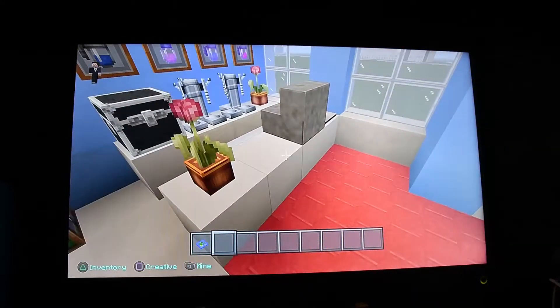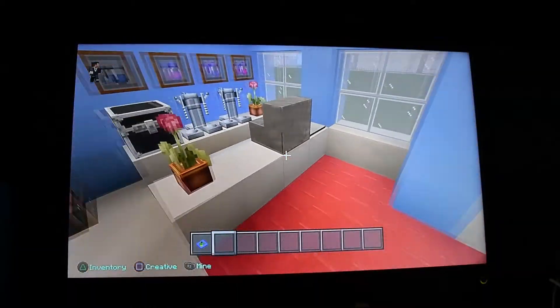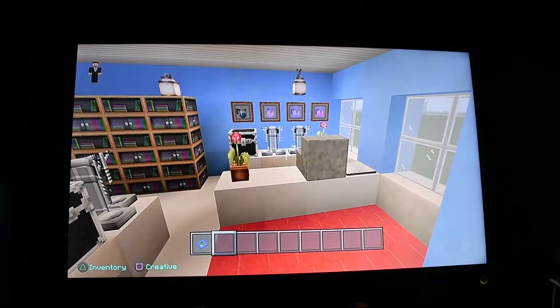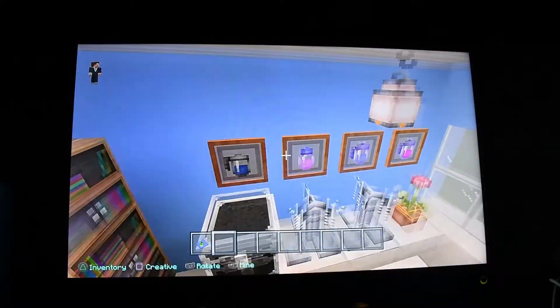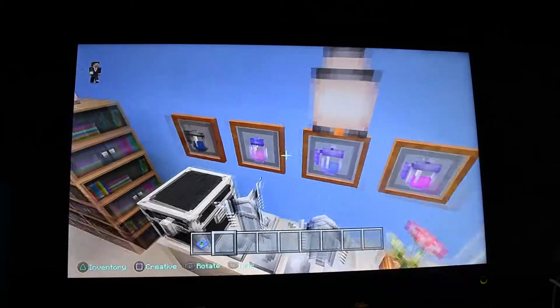Here we have like a little cash register where you'd go and pay for your prescriptions and medicines or tablets or whatever you're going to buy out of a pharmacy. And then over here we have some more medicines and potions down there right behind the cash register itself.